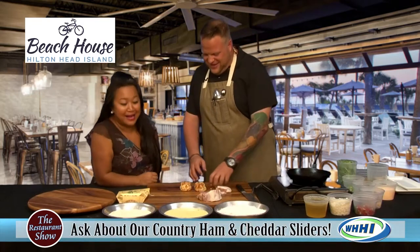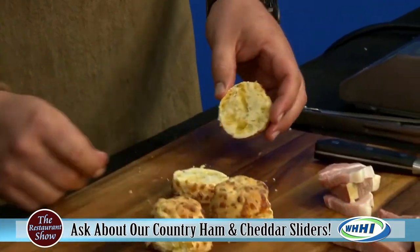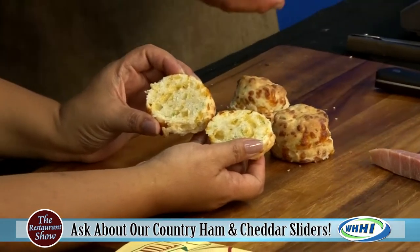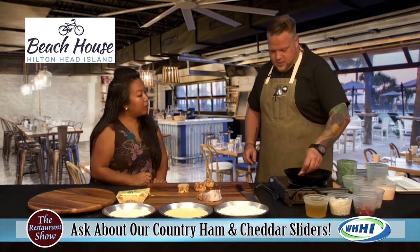We don't play like that. These are cheddar and chive biscuits. I love the color in them. All made from scratch — they're absolutely delicious. So we're just going to take these and throw them in a really hot pan.